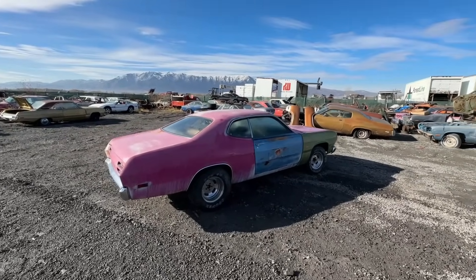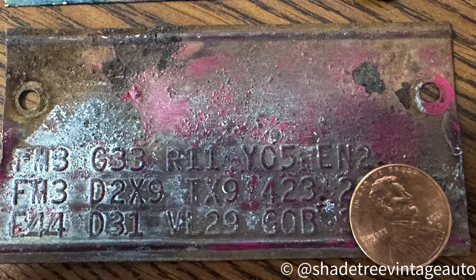As promised, here's the fender tag for the Duster. There's really not much to see, but you can see the E44 which is the 318, and the D31 which is the automatic. Above that two lines: FM3 which is Moulin Rouge, and Moulin Rouge top. There's no vinyl or anything like that — black interior, bench seat, built April 23rd of 1970. YL5 is a special order car, R11 is basic radio, and G33 is just the chrome outside mirror. This fender tag confirms the important bit: it is an FM3 car.